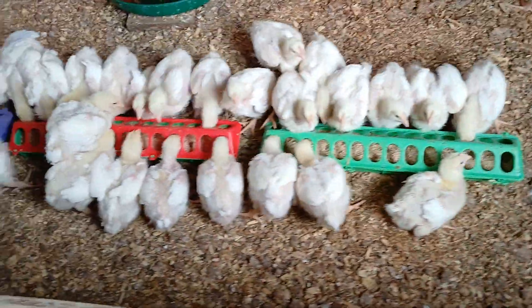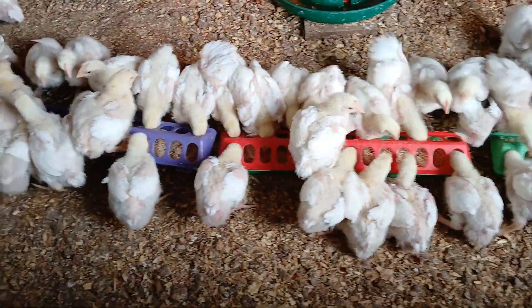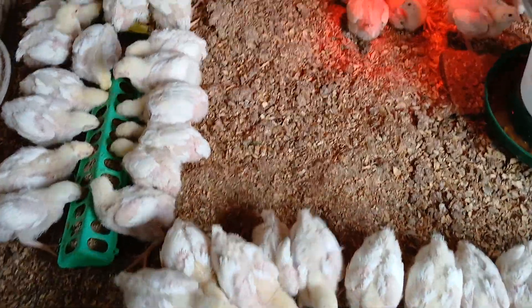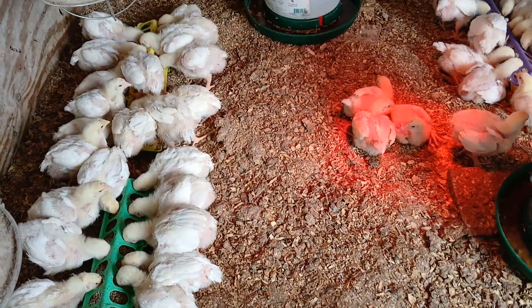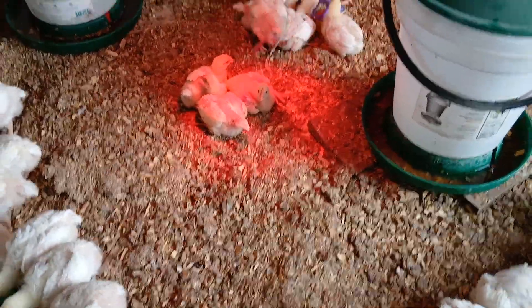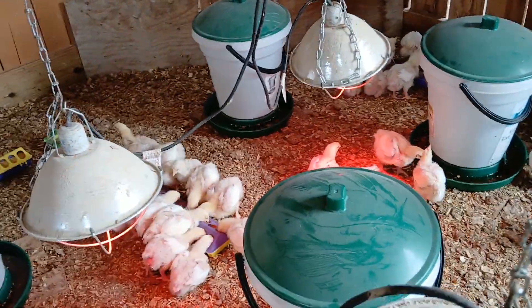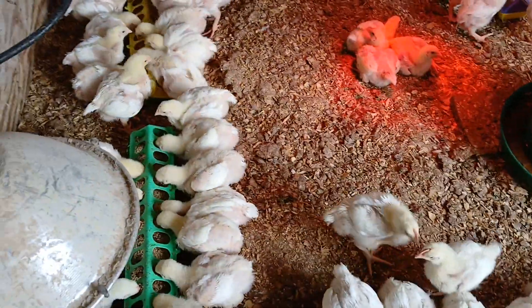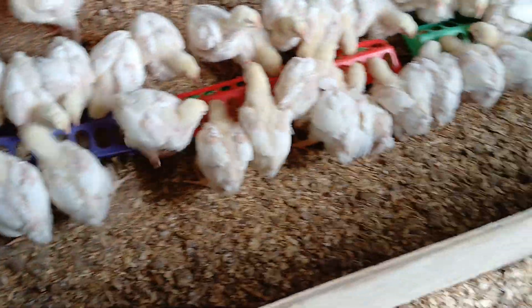Hey y'all, welcome back to Twin Oaks Family Farm in Southeast Ohio, USA. This is chow time in the meat bird barn. You can see that we have more or less all of the little birds in this flock at the feeders, and they're concentrating around this main row of feeders.